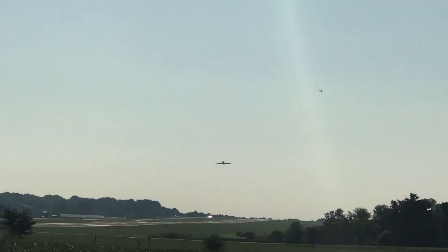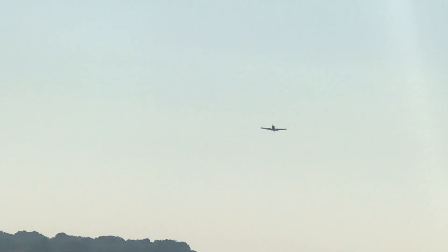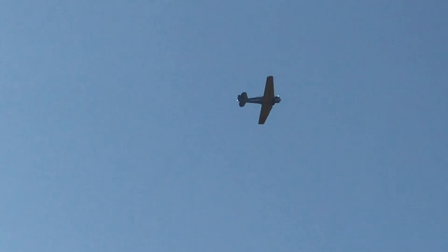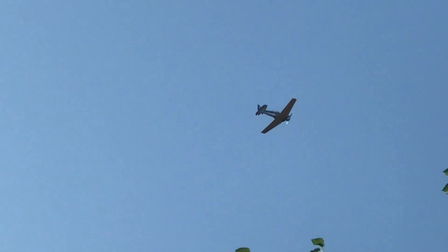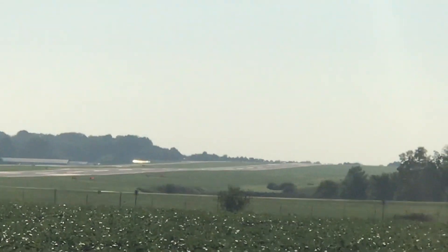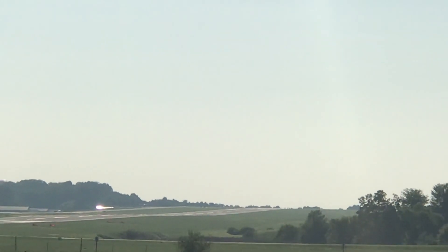Well, it's August 20th, 2023, and this is a powerful airplane. What is it? My first guess is a Texan. That sounded like a warbird to me.